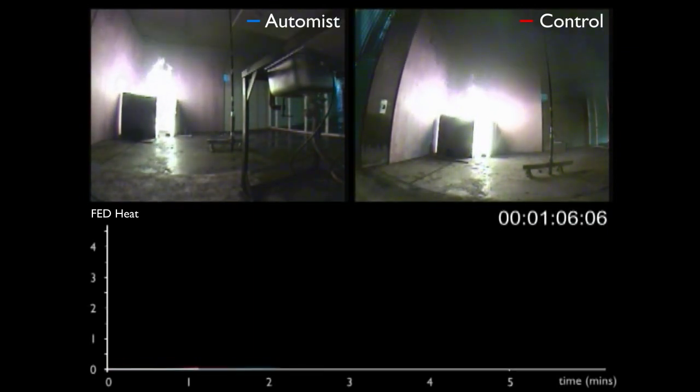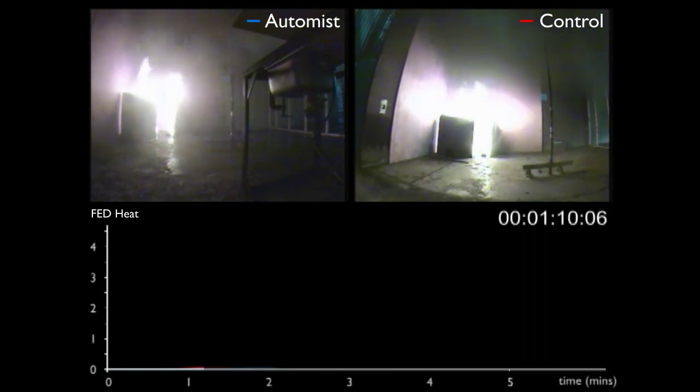Across the bottom of the screen you'll see a graph of Fractional Effective Dose by Heat, or FED. This is a measure of injury to those present from the fire.